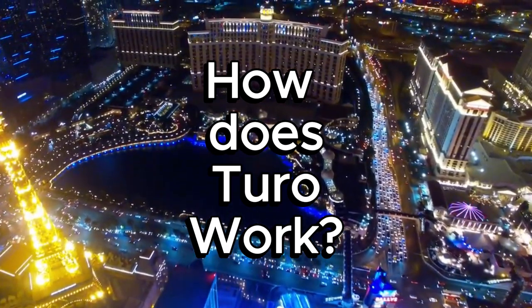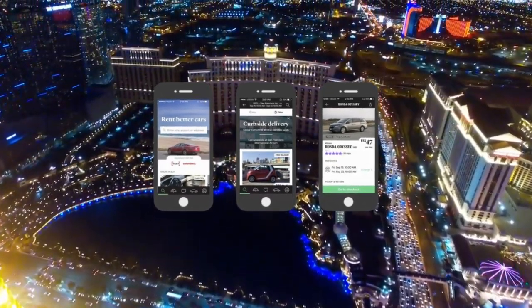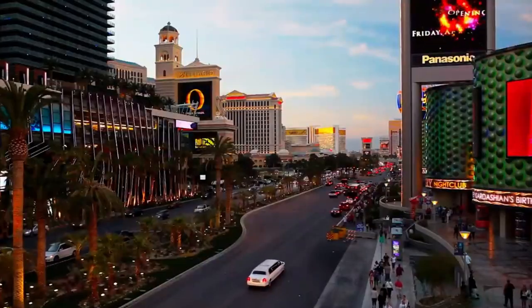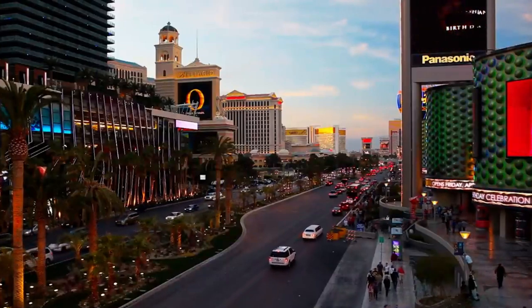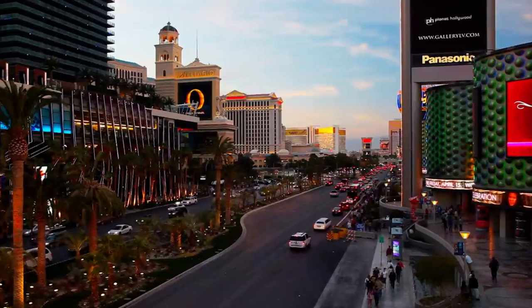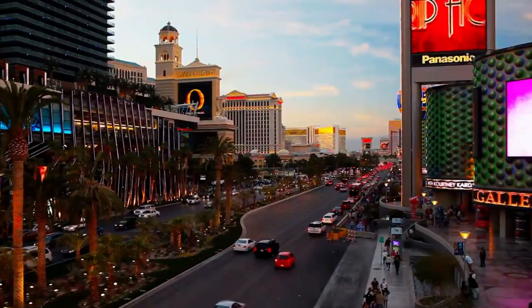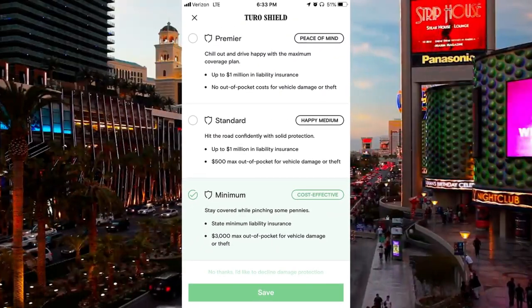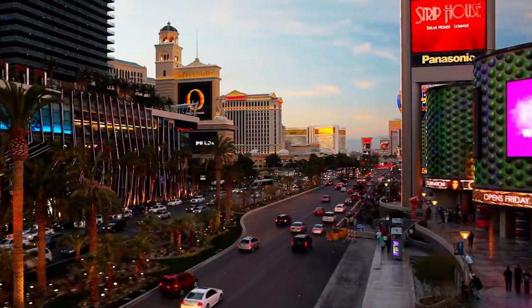How Turo works — it's simple. Download the Turo app or visit their website, enter your dates and location, and browse the wide range of vehicles available. Once you find a car that suits your needs and budget, you can book it in just a few clicks. You can choose your pickup and drop-off locations, giving you the ultimate flexibility. Turo also has an insurance system that lets you choose from different levels of coverage. Depending on the car and the location, you can opt for basic or full insurance, ensuring you're covered throughout your trip.